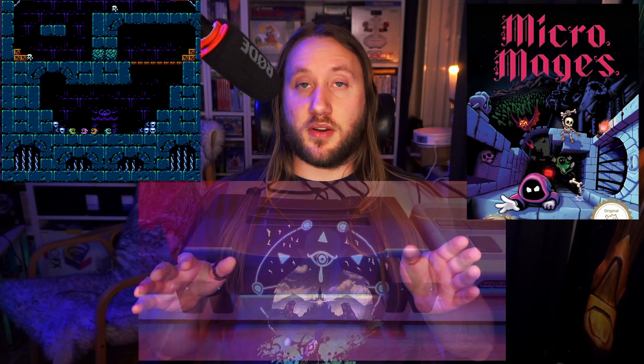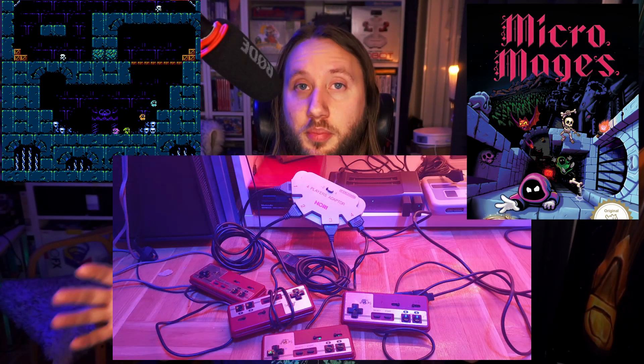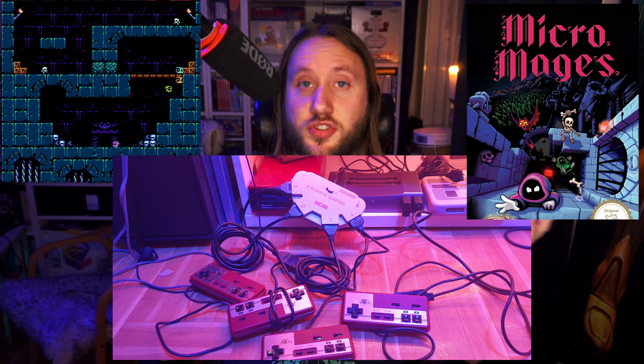One of the first games I tried is Micro Mages — a four-player newly developed NES game that I absolutely love. Sadly I don't have three friends to try it with right now, so I tried using four controllers myself. I had four 8BitDo controllers connected and it worked fine. I also tried the Hori Famicom four-player adapter with HoneyBee controllers — that worked fine too. Great game, I suggest you try it.